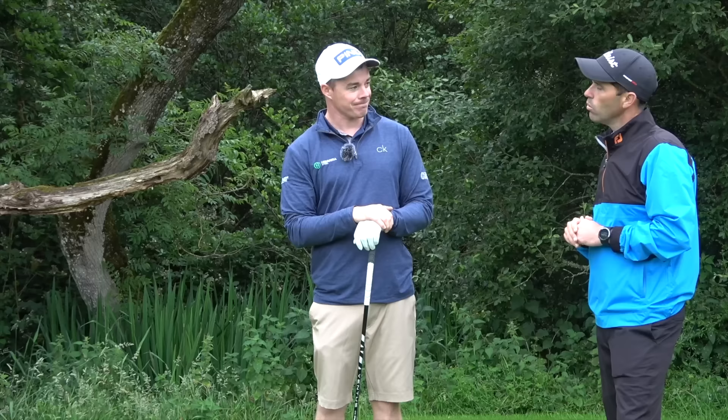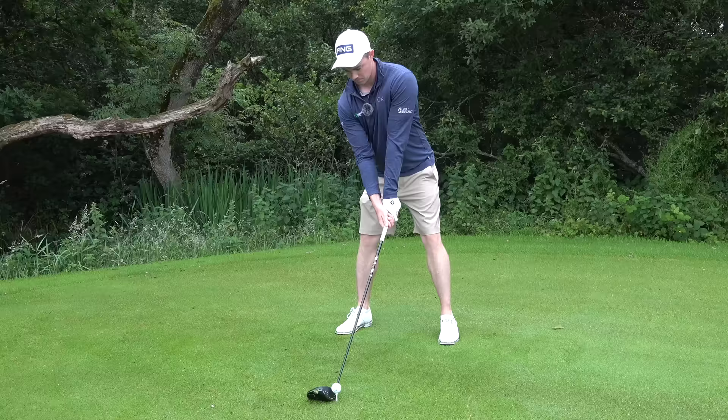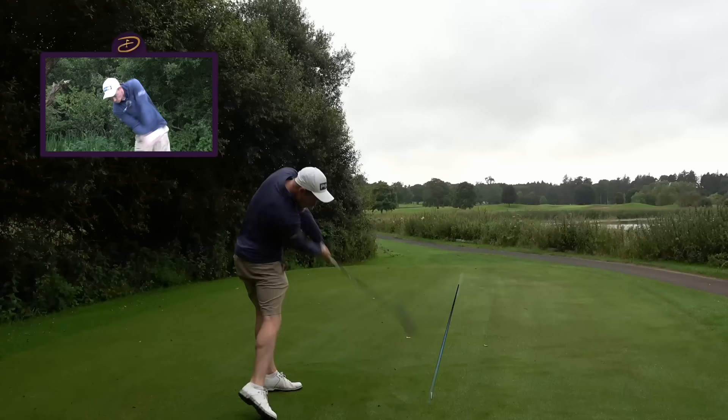Okay, well let's see you hit a drive and then we'll wander up there and see how it gets on. Sounds good. Oh, that's so good! Yeah, that was nice there. Yeah, great swing that.